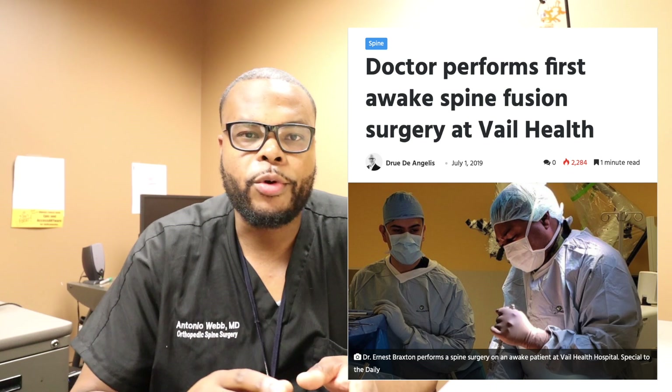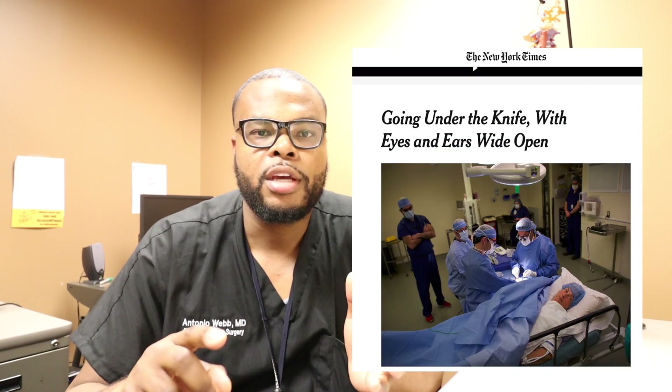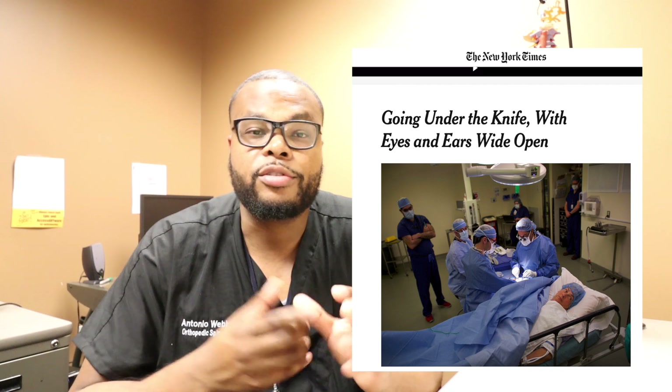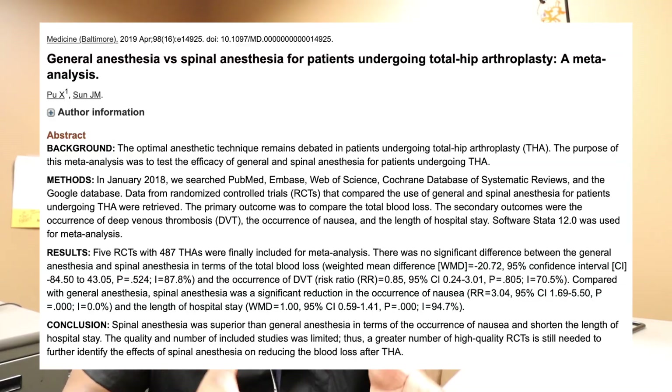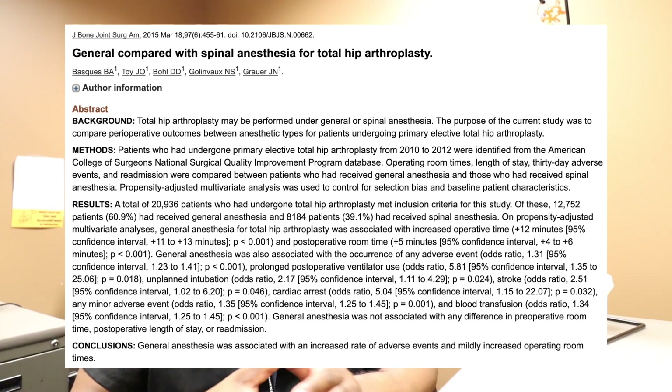So awake surgery — what is it, what does it entail, and who undergoes awake surgery? Well, it actually does happen. We do a lot of surgeries in orthopedics, from knee replacements to hip replacements, to carpal tunnel release, which involves releasing the median nerve within the wrist. We do surgery on the spine, on the foot and ankle, broken tibias, and if a patient has a fracture in their hip, we can replace that hip. There have been several studies stating that awake surgery is actually better than undergoing general anesthesia for these particular surgeries.